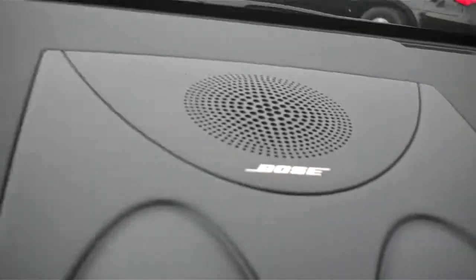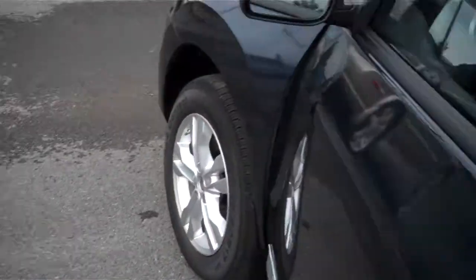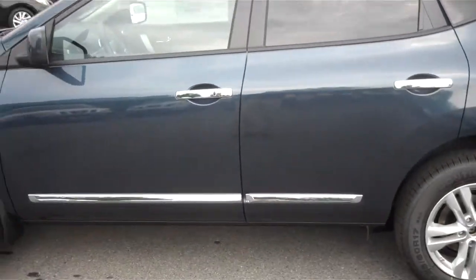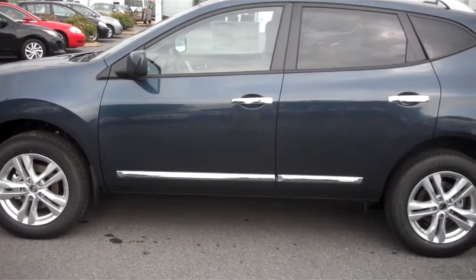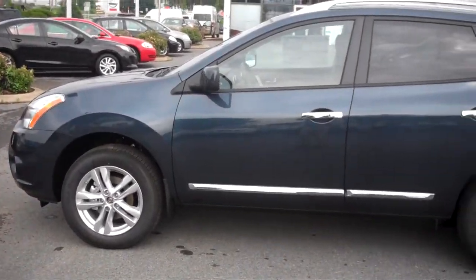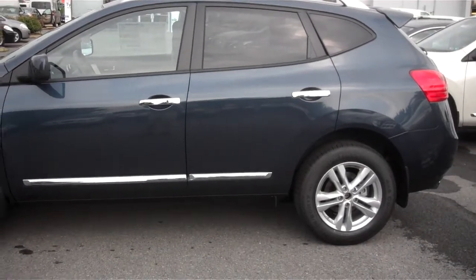This model is also equipped with a Bose speaker system standard. So overall, this is a short preview for you of the 2013 Rogue. If you have any other questions or would like to come in and take this for a test drive, feel free to email me at JustinM@StateCollegeMotors.com or give me a call at 814-238-3597. Thanks a lot, bye now.